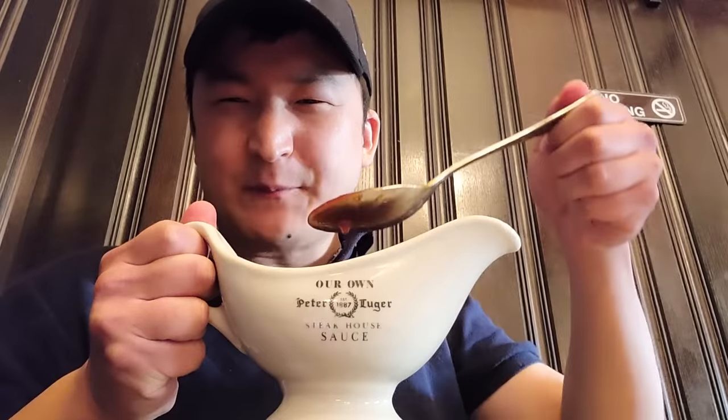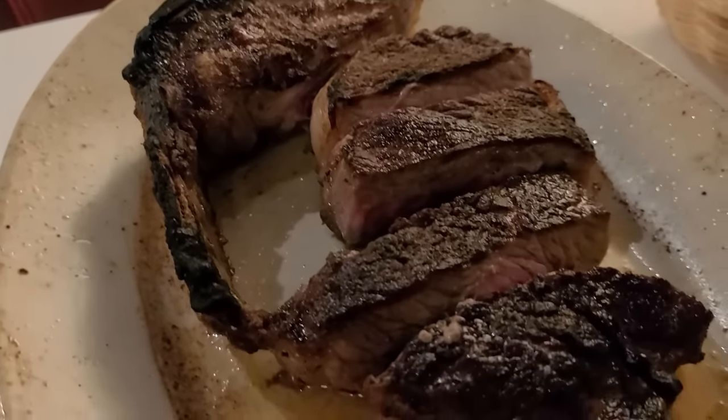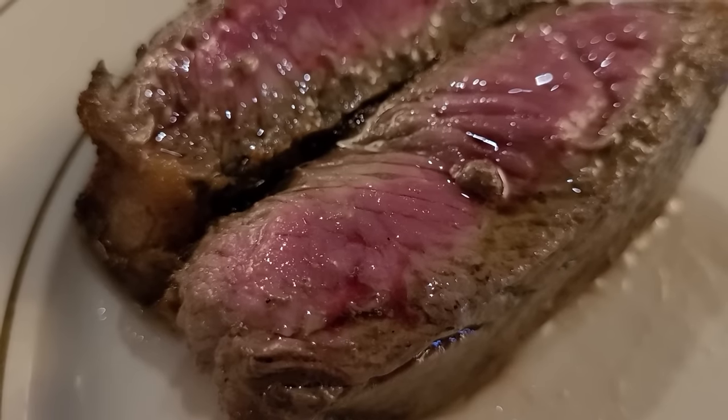Lastly, we need to try their steak sauce — this is their Wolfgang's old fashioned steak sauce, as they call it. I remember the steak sauce at Peter Luger being pretty good, so let's give this a try. Wow, that is a pretty good steak sauce. It's very acidic and it really helps to cut through that meaty steak, that really intense beefy flavor. So if you need a break from that intense beefy flavor, this is a good change of pace. However, we are going to put the steak sauce aside because I am of the opinion that great meat should speak for itself. I don't want anything to mask the natural flavor of this incredible dry-aged beef.